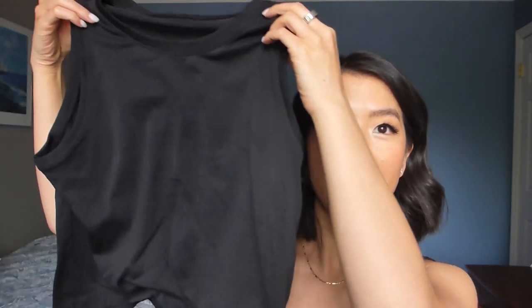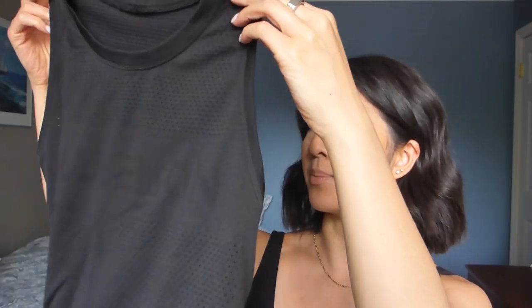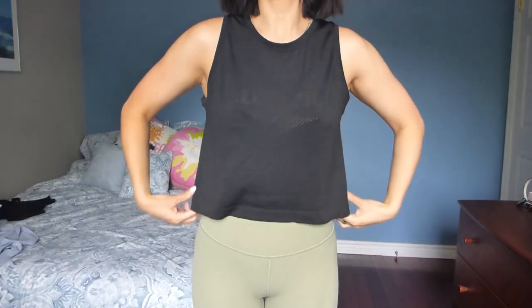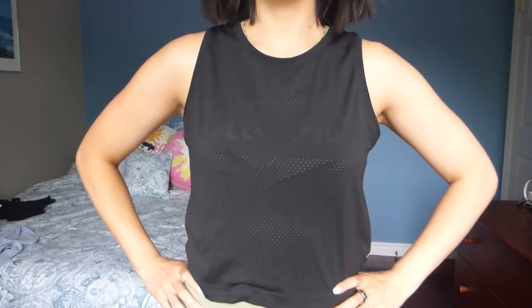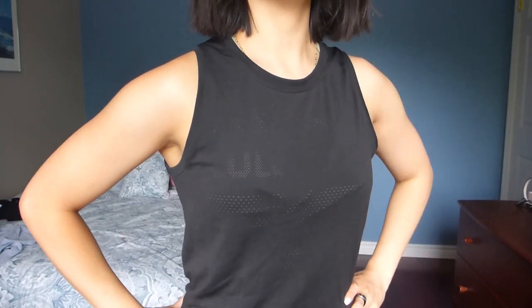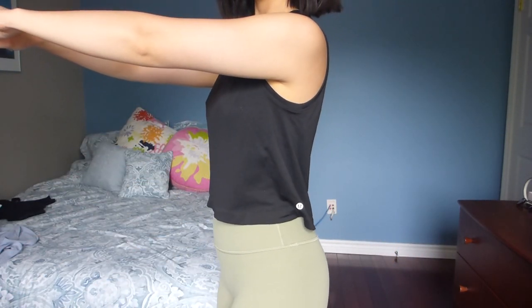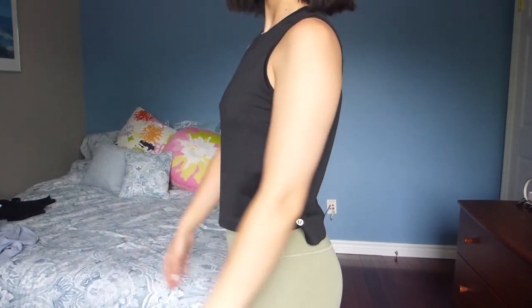First, let's get into tank tops. The first one I have here is the Breeze by Muscle tank in black. I love this tank top because it's so light and airy — it actually says Lululemon across the front, which is a really nice design. It's really good at ventilating because there are so many perforated holes. It's very lightweight, feels nice on the skin, and has a good cropped length — not too long, not too short — so you can wear it with lower rise bottoms. They have the logo on the side. It's a really, really nice tank top. I wear this all the time to work out and go for runs. Highly recommend.